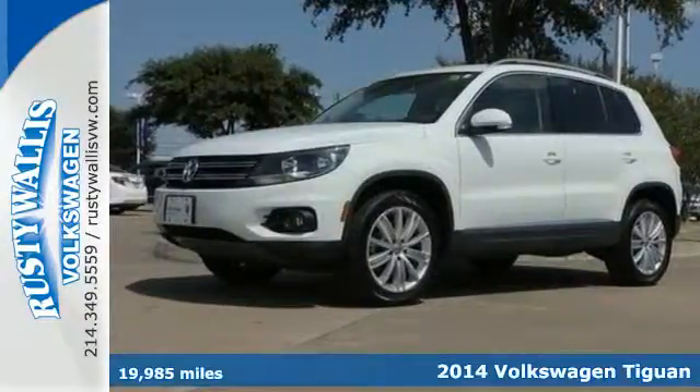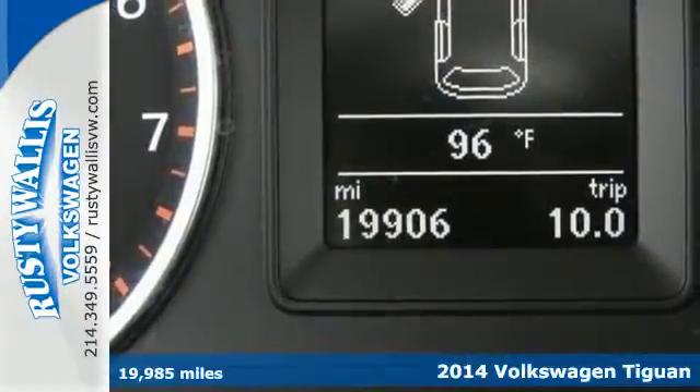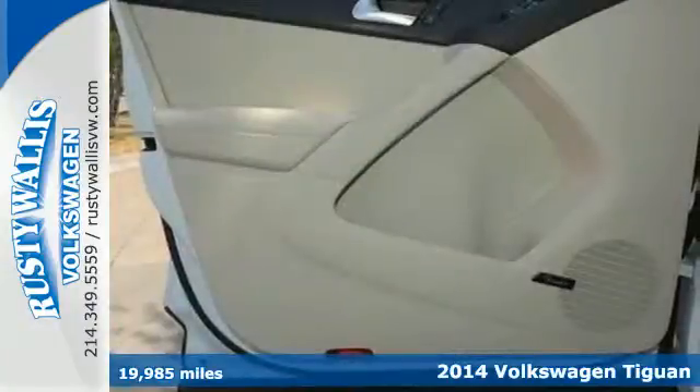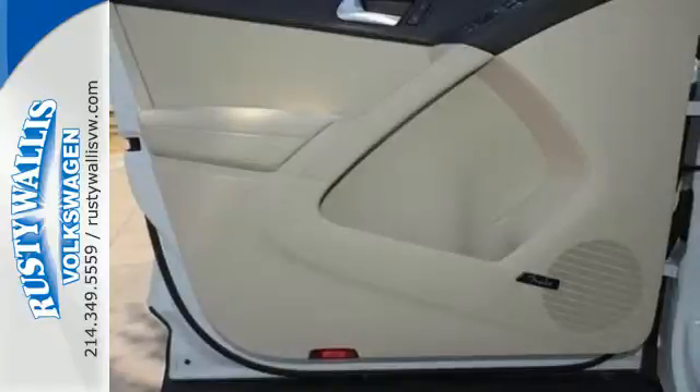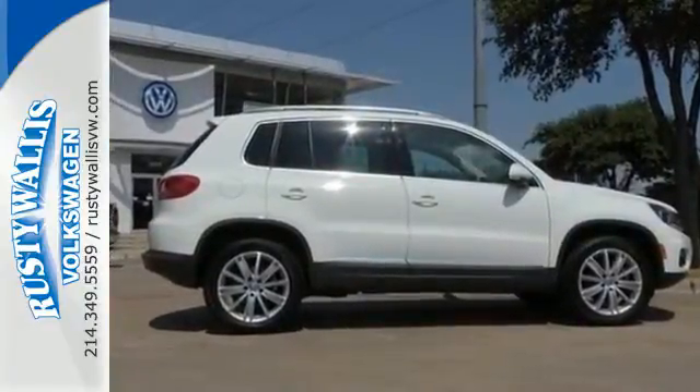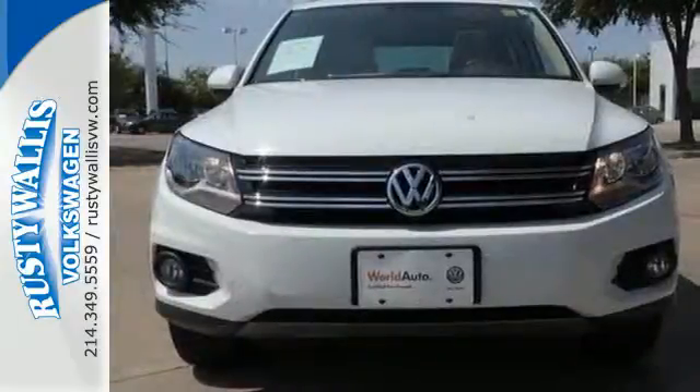Here's a 2014 Volkswagen Tiguan. It's equally great for traveling the countryside as it is zipping around city streets. And you can do both confidently with the safety of multiple airbags, stability and traction control, and intelligent crash response system.